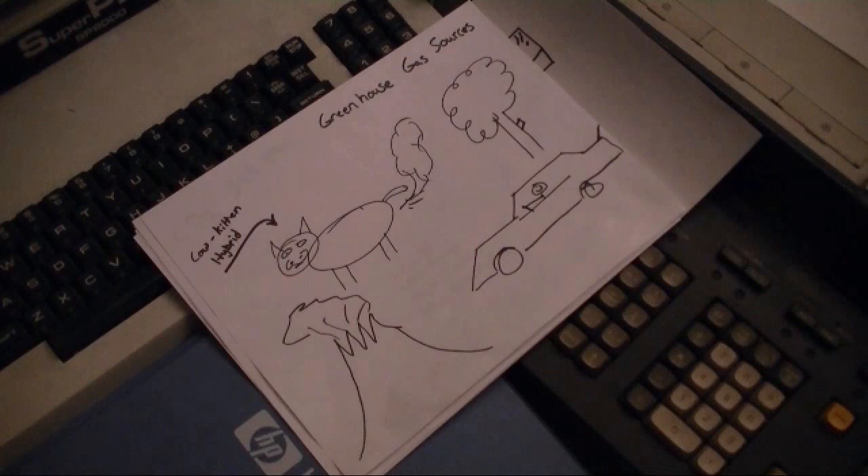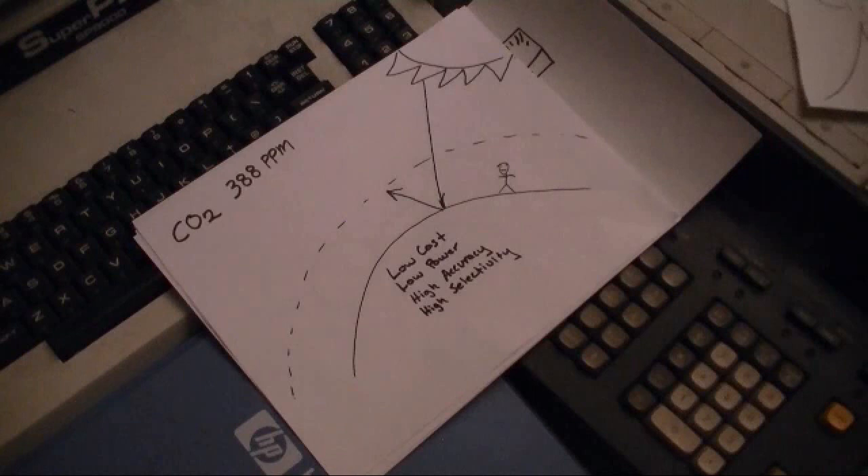Here's the big question: how in the world do we determine where all these greenhouse gases are coming from, accurately, and where they're going? And if we make changes, how do we know that it's helping? Did that tree that my landlord planted right where I want to park my car make any difference?